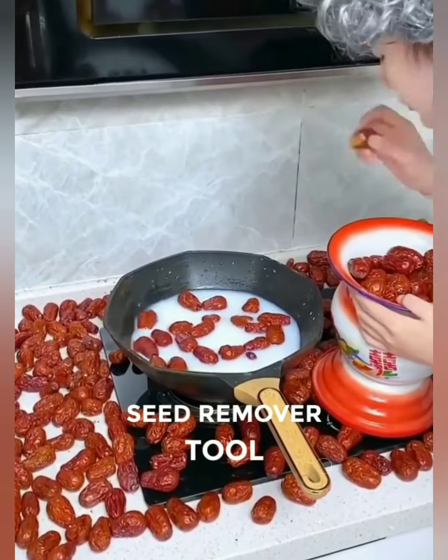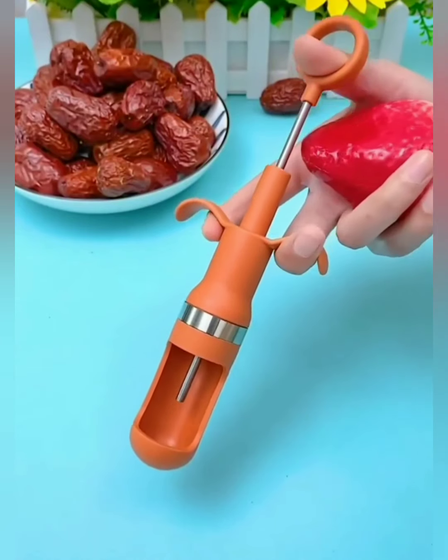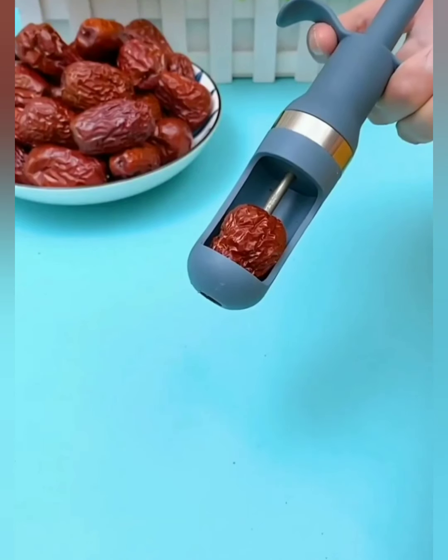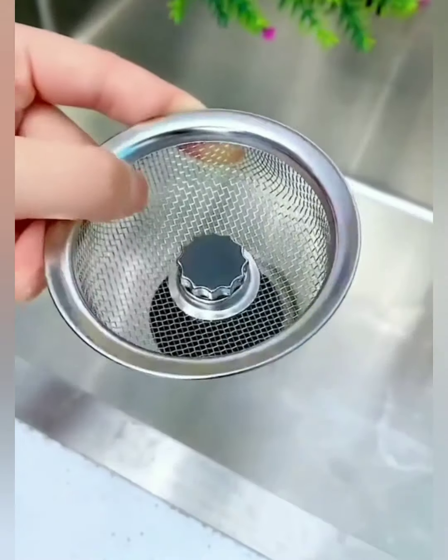Tired of tedious seed removal ruining your culinary adventures? Say goodbye to the hassle and hello to the ease of our seed remover tool, the kitchen companion that transforms seed removal into a joyous, stress-free experience. Our seed remover tool makes quick work of seeds, whether you're preparing fruits, veggies, or anything in between.